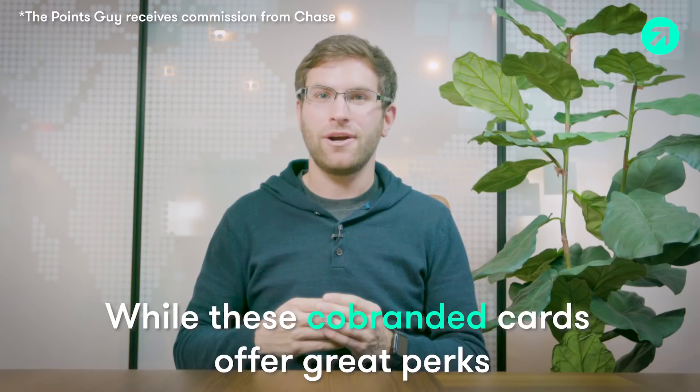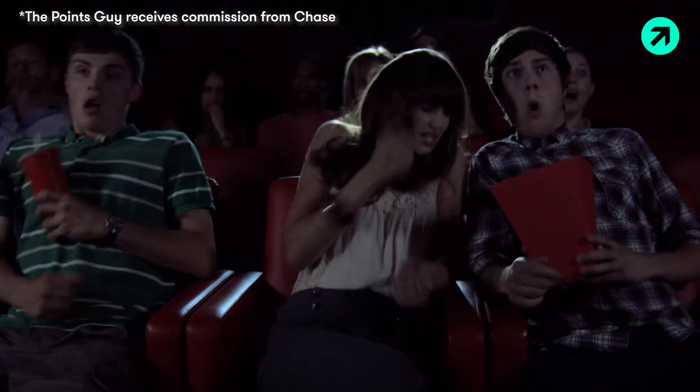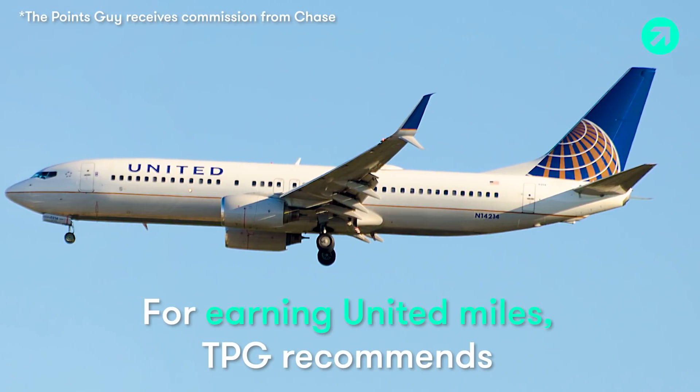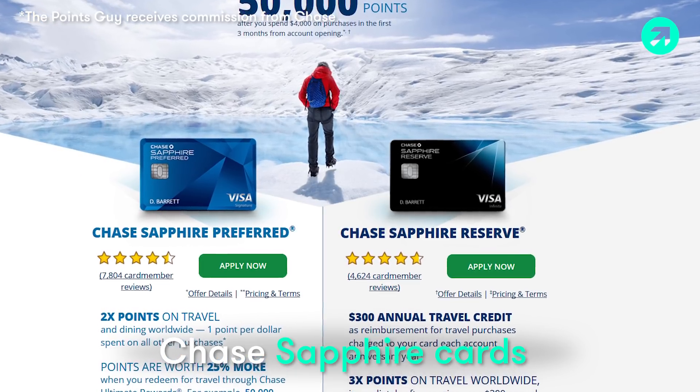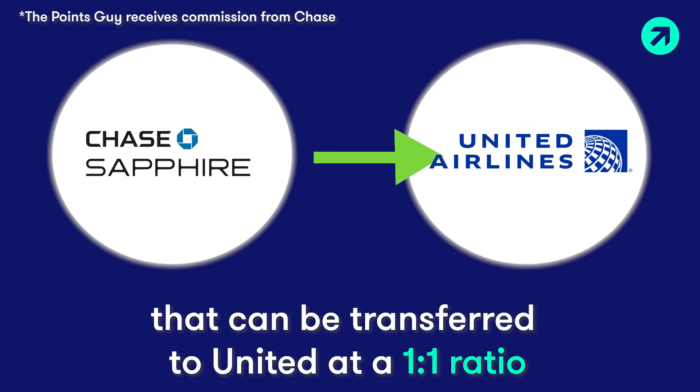While these co-branded cards offer a lot of great perks, they aren't actually the best option when it comes to earning United Miles. For earning United Miles, we actually recommend Chase's Sapphire cards, which earn you Ultimate Rewards points, which you can then transfer at a 1 to 1 ratio to United.